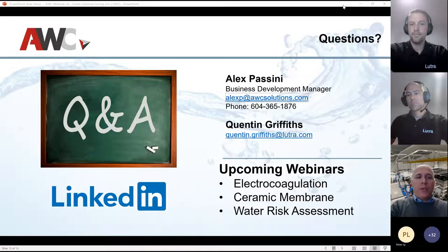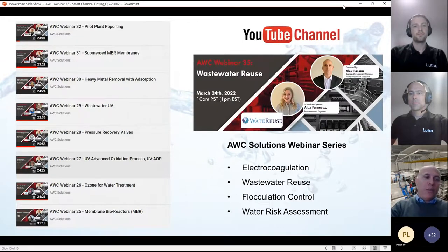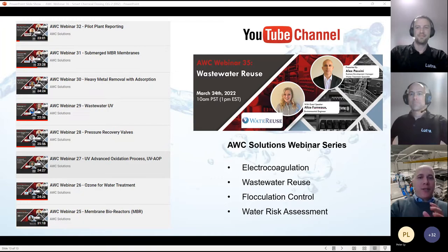Thank you very much. We promised to keep this at 20 minutes and we're at exactly 21 minutes, so it's time to wrap up. If anybody has any questions, contact information has been included. We have upcoming webinars in the next couple of weeks: electrocoagulation, and a deeper dive on ceramic membranes — following up on what we've done before but going further into specific ceramic membranes, pilots, and water risk management. If anybody missed any of these, we have a YouTube channel. Everyone will be getting a recording link shortly. Thank you very much for your time and I'll see you again in two weeks. Goodbye.